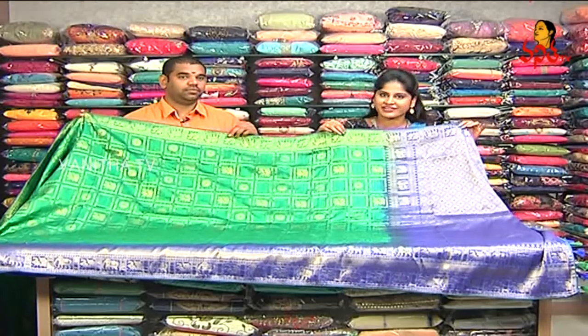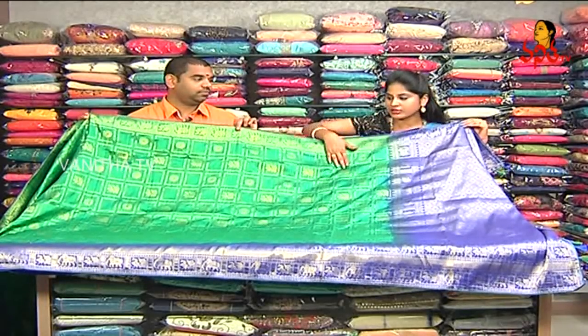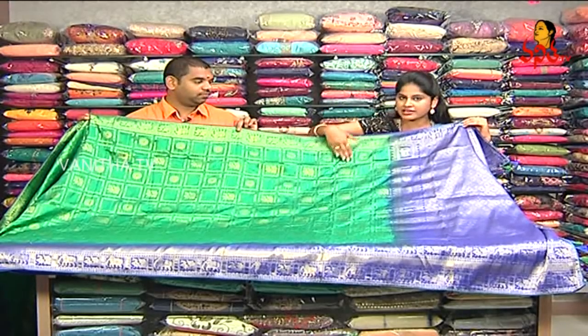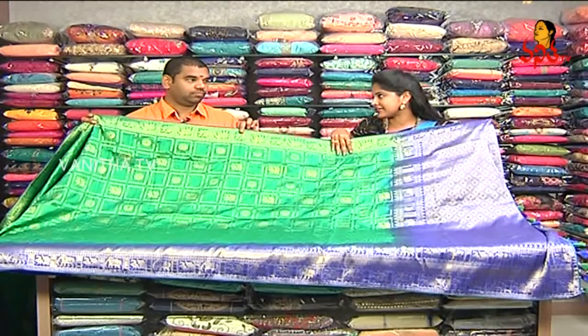It is a lightweight saree and it is available. You can call them to purchase this saree. We can explore more collections. Let's look at the next saree.